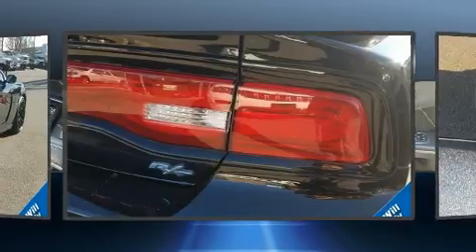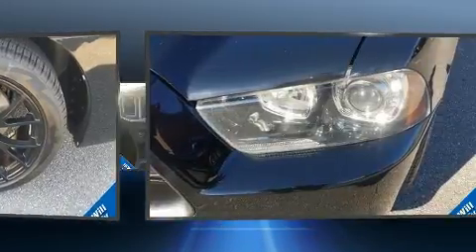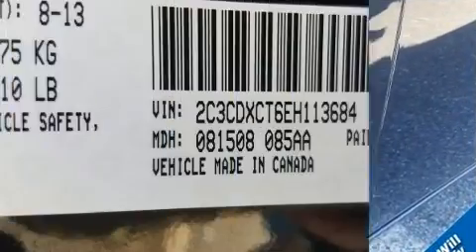Features such as automatic climate control and leather upholstery prove that economical transportation does not need to be sparsely equipped. Premium sound drives ten speakers, providing you and your passengers a sensational audio experience.